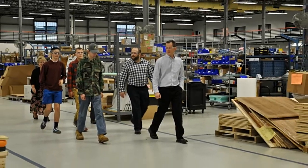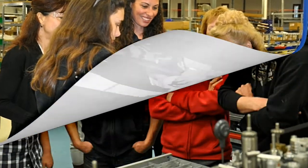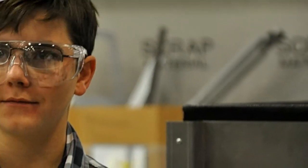From October 25th to the 28th, 2016, Mac Molding opened its doors to students, educators, and parents. Mac was one of 2,800 companies nationwide, including 15 from Vermont,